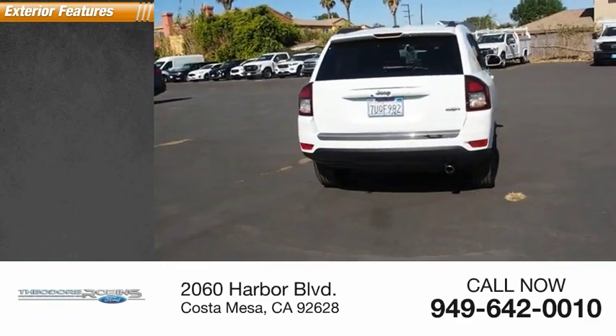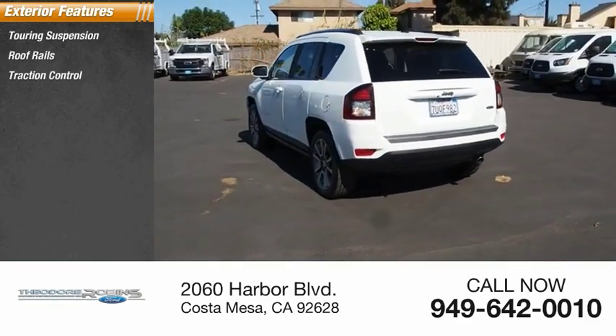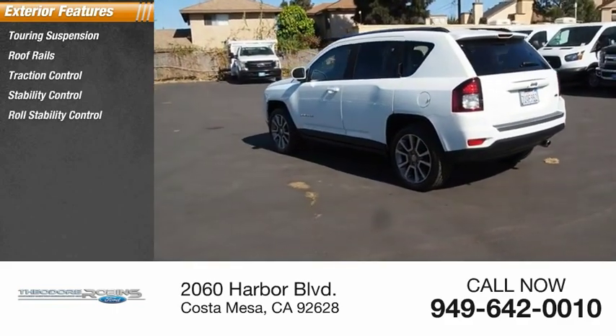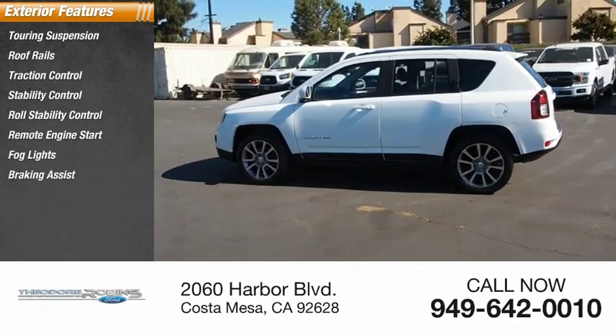Here are some of this vehicle's great options: touring suspension, roof rails, traction control, stability control, roll stability control, remote engine start, fog lights, braking assist, power brakes.